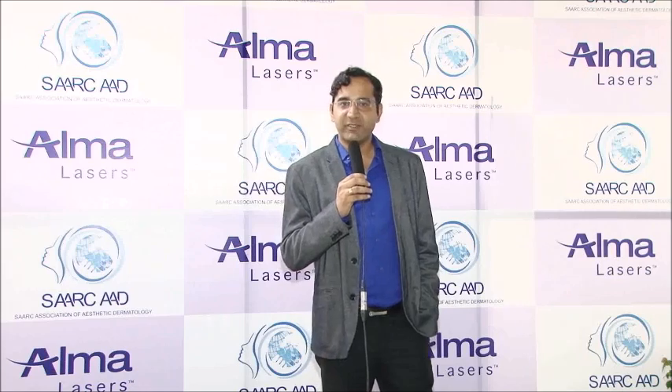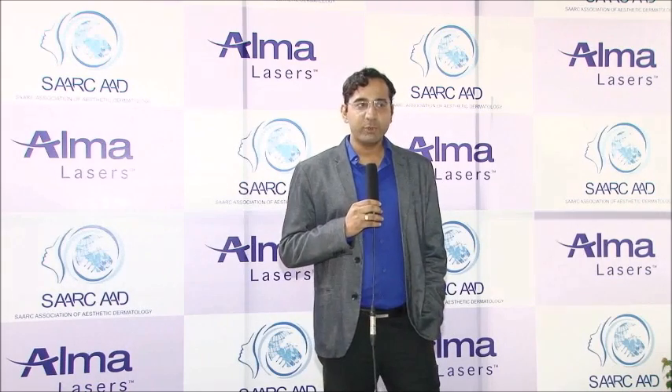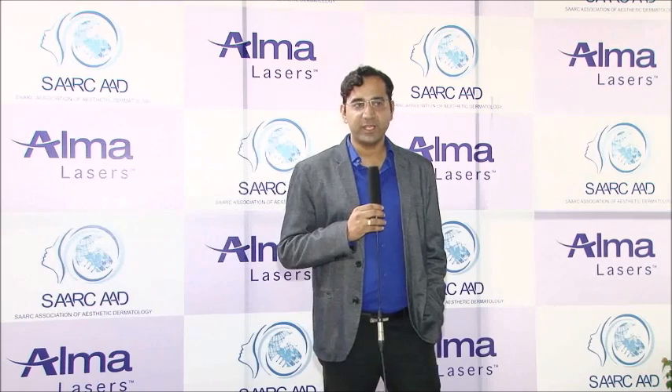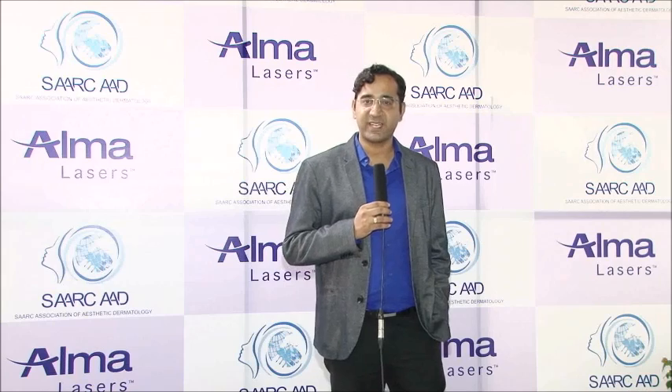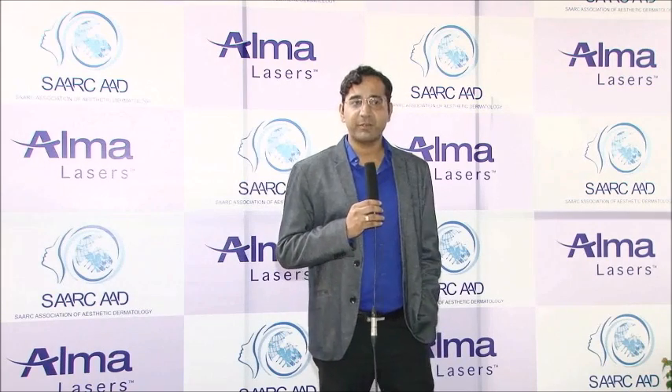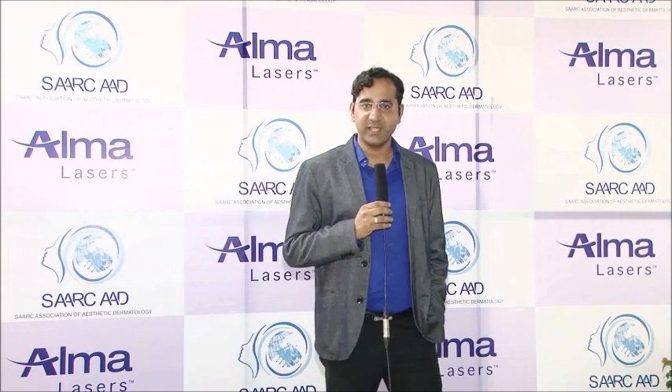This was just to apprise you about the latest developments happening in the field of laser and aesthetics. We have been using lasers since a long time now — we have had this setup for more than 20 years. My wife and dad also happen to be dermatologists; we are all practicing in a single centre in Lucknow. We have been associated with Alma for more than about 10 years.